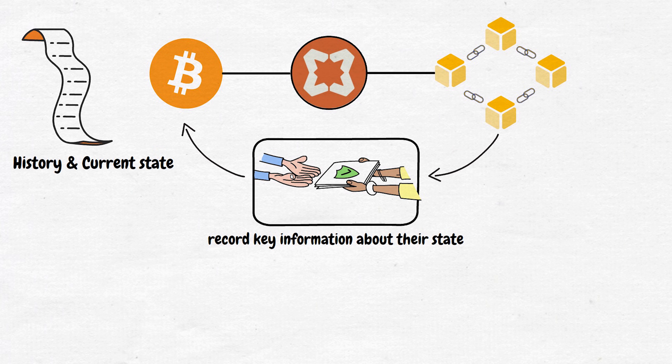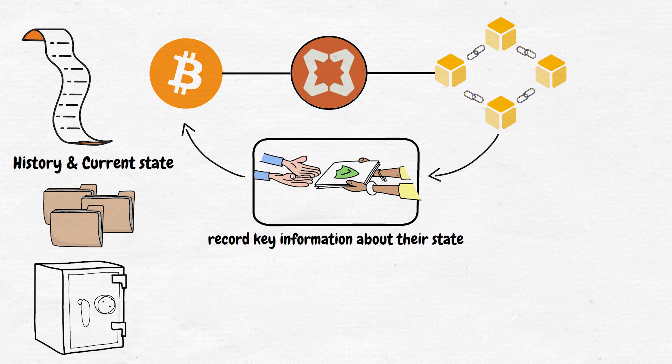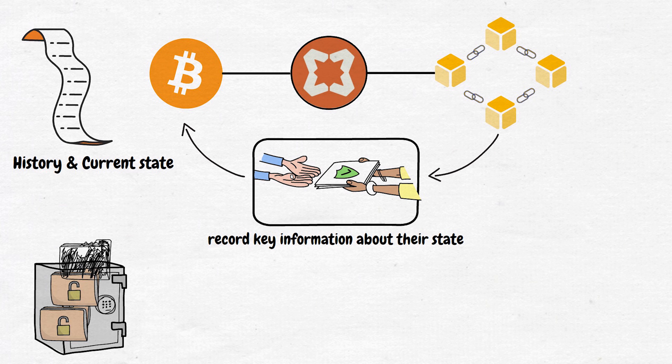This creates a record that can be used to verify the history and current state of the proof-of-stake chain. Think of it like taking a backup of your important files and storing them in the world's most secure safe. Even if something goes wrong with your original files, you always have that backup to fall back on.